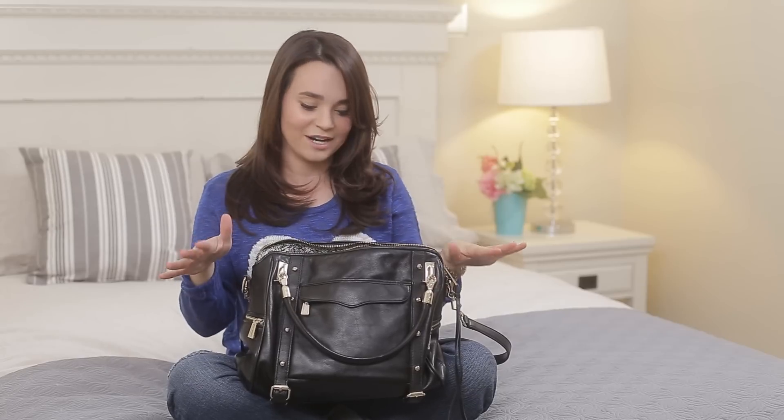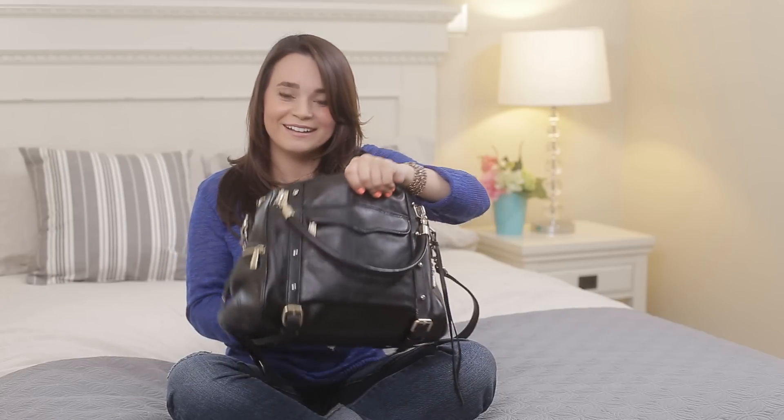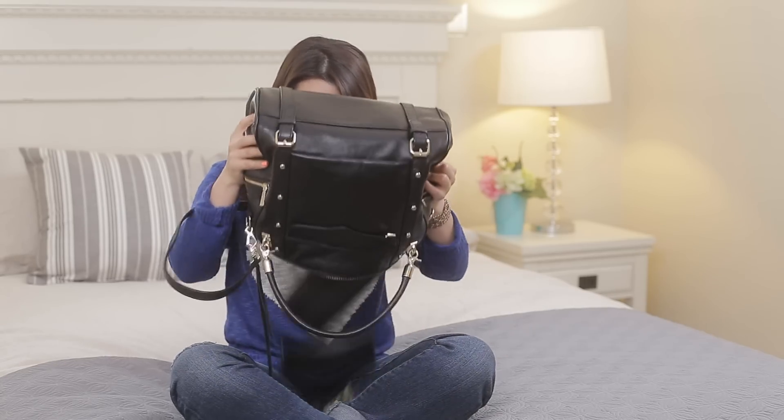It's got a zipper on the top. I really like purses with zippers so that nothing falls out. First thing in my purse is my wallet — it is by Lotus, I found it online. I really like it because it's big; I like big wallets. It's a tri-fold and holds all my cards and everything.